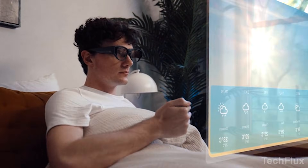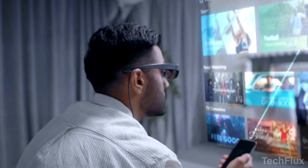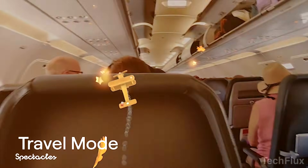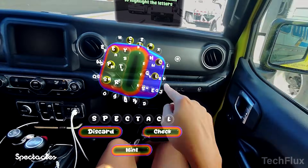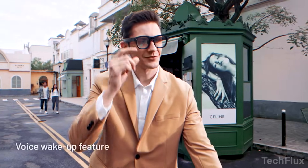You wake up, step outside, and never touch your phone. Messages appear in front of your eyes, directions float on the street, calls, texts, and apps handled hands-free. These aren't concepts. These are five smart glasses that just replaced your phone.